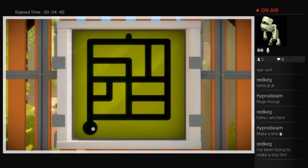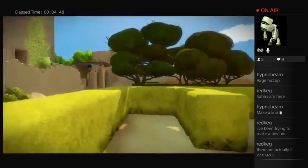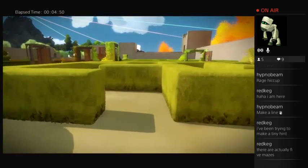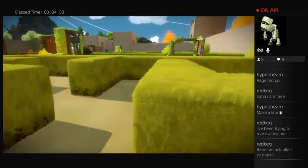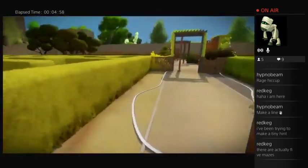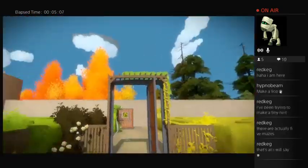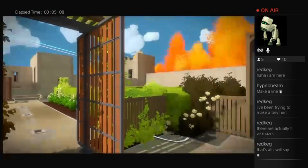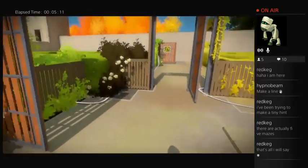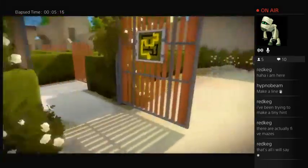Oh, that would have been a nice one - a big S. For us. Five mazes! What does that mean? I'm assuming that's a tiny hint and we should figure out what that means. So there's a maze in a maze, maybe. So that's the nubbin - then where's the circle? We have to find the circle in one of these other mazes.